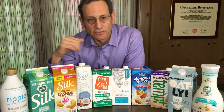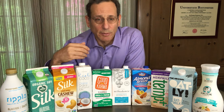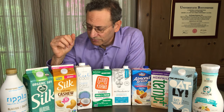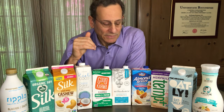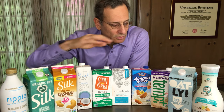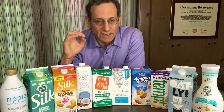In terms of how they differ from one another, some of these contain protein — they have added protein such as from pea protein or soy protein. That actually gets them up to the same level of protein as regular milk, which is about seven or eight grams per cup. Other products, particularly those made from nuts — macadamia, cashew, almond — tend not to have that protein. So if you're looking for protein, go for products like a Ripple or a soy milk that has that added protein.